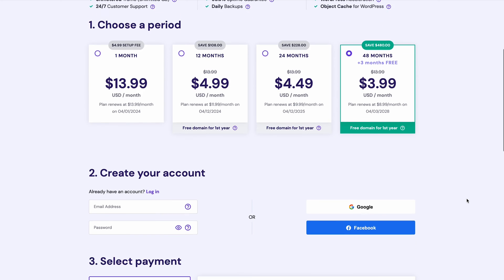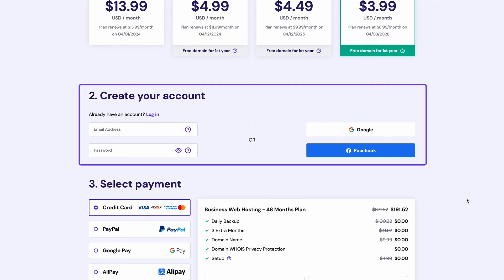Log in to your existing Hostinger account or create a new one by entering your email address. You can also use social login by connecting to either a Facebook or Google account.